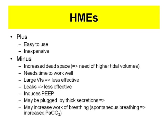The plus side of HMEs is they are easy to use and inexpensive. But one thing we talked about regarding ventilator-induced lung injury: you have increased dead space in these filters, maybe up to 100 milliliters. If it's 100 milliliters and a breathing rate of 20, that will be 2 liters in alveolar ventilation just to ventilate the filter. So if you have patients where you want to reduce tidal volumes and pressures, you should not use them. They also take about half an hour to work well because they need to absorb water.